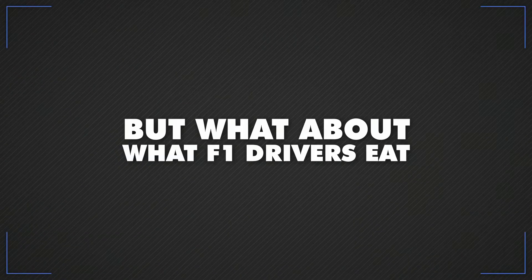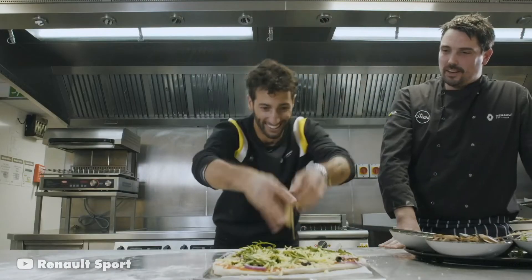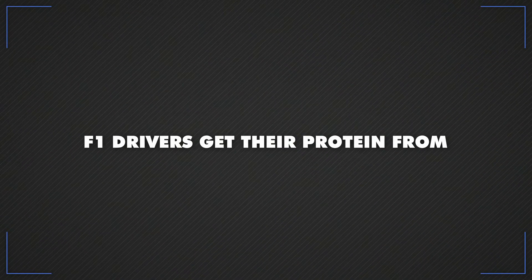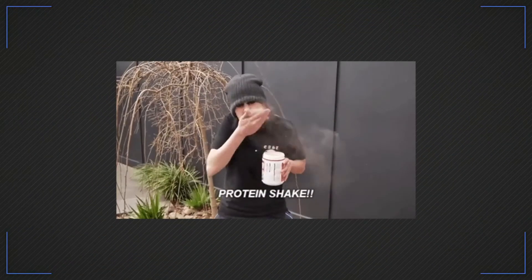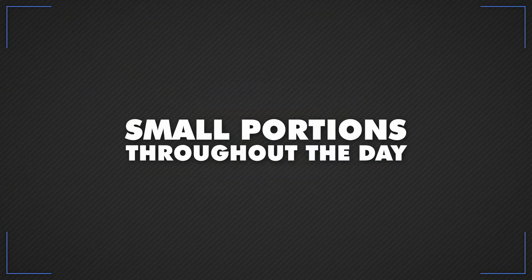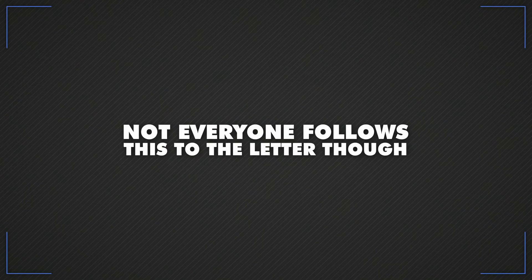But what about what F1 drivers eat? F1 drivers have to be very strict with what they eat, so it's not all pizza, regardless of what Daniel Ricciardo would have you believe. Like most athletes, F1 drivers get their protein from meat, poultry, fish and eggs, while quinoa, brown rice and vegetables are all good sources of carbohydrates. Oats are good for fibre, and protein shakes are handy for refuelling after a hard workout. Small portions throughout the day keep the metabolism kicking over, and supplements can top up any missing multivitamins or omega-3.